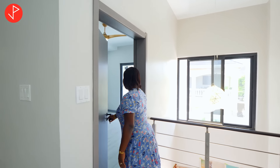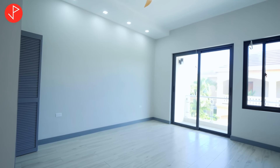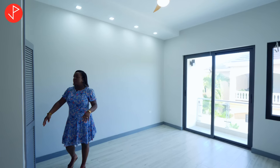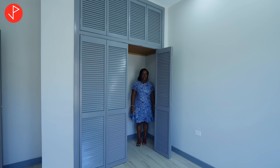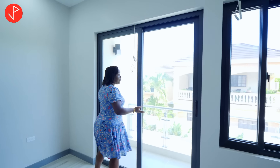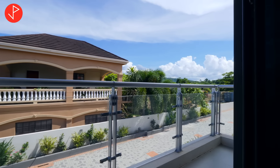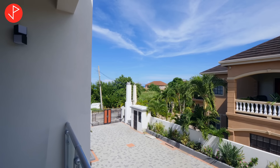Now this is the first bedroom on this level that we are going to be looking at. It's a large bedroom — you can easily fit your king size bedroom set. It comes with an AC unit, ceiling fan, and recessed lights. We also have right here our closet — a lot of space for storage, as well as additional storage space above. What I love about this bedroom is that it also comes with a balcony. We can walk outside and enjoy this space, and we can even see the beautiful blue Caribbean sea from here.